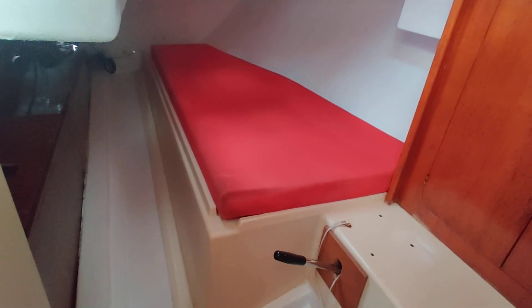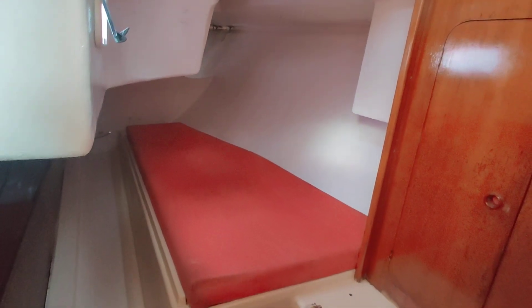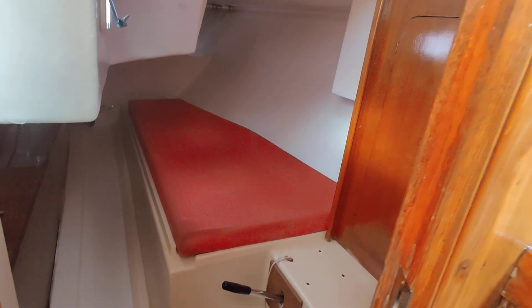Into the aft cabin. Again, lots of space — can become a double berth if you want it in there.